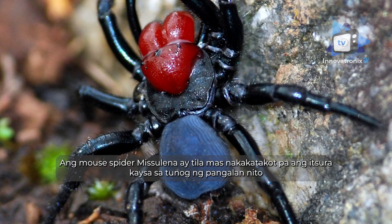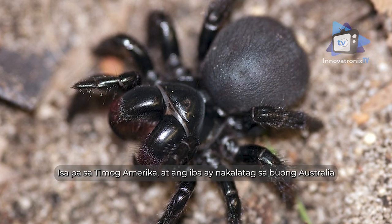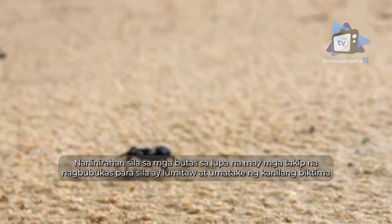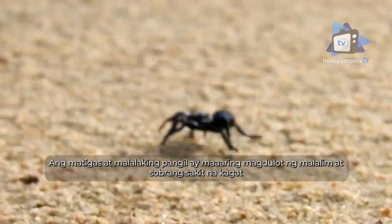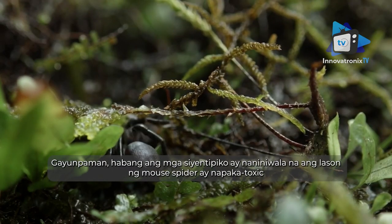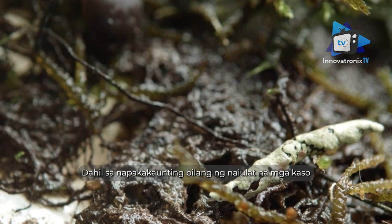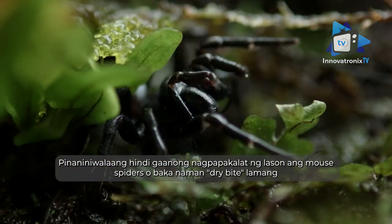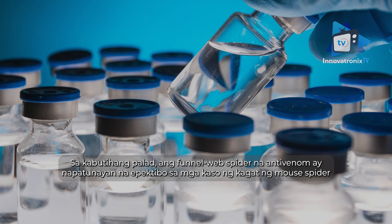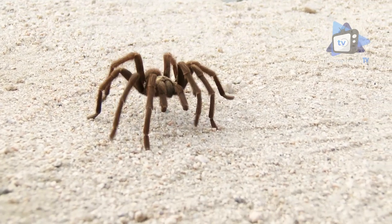Mouse spider: black in color with stocky thick legs and a distinctively bulbous head and jaw region, the mouse spider (Missulena) looks far more frightening than its name sounds. One species is located in Chile, another in South America, and the rest distributed throughout Australia. They live in soil-covered burrows with a hinged trapdoor top to attack prey. Their large fangs can cause a deep and very painful bite; however, while scientists believe the venom is very toxic, it is rarely injected — so few cases have been reported that mouse spiders are thought to dry bite. Fortunately, funnel web spider antivenom has proven effective in mouse spider bite cases.